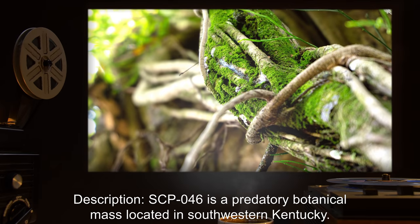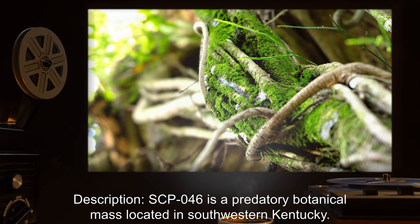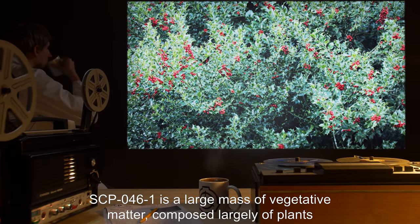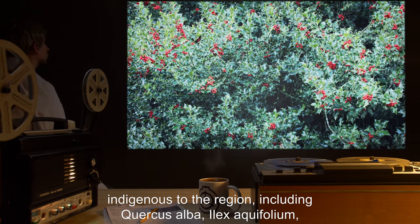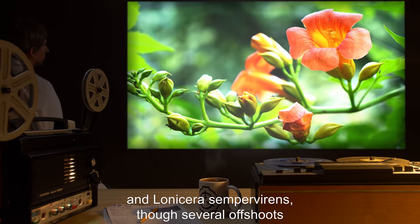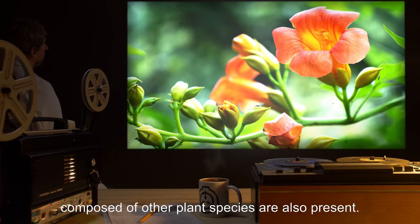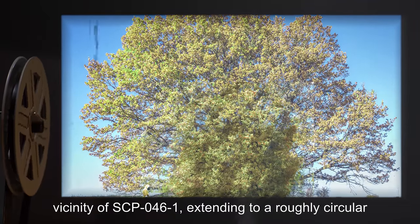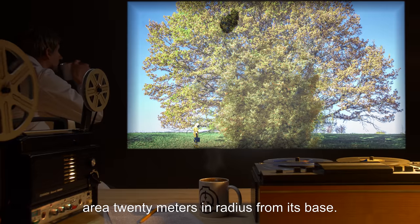Description. SCP-046 is a predatory botanical mass located in southwestern Kentucky. SCP-046 is composed of two parts. SCP-046-1 is a large mass of vegetative matter composed largely of plants indigenous to the region, including Quercus alba, Ilex aquifolium, and Lonicera sempervirens, though several offshoots composed of other plant species are also present. SCP-046-2 is the land in the immediate vicinity of SCP-046-1,